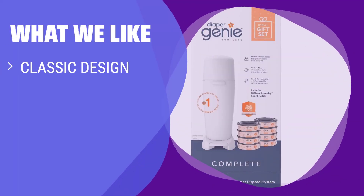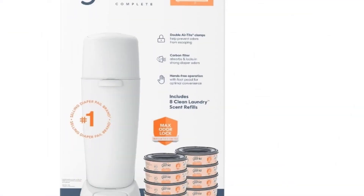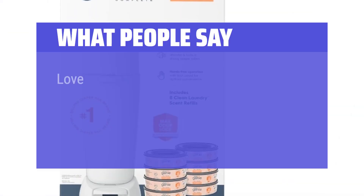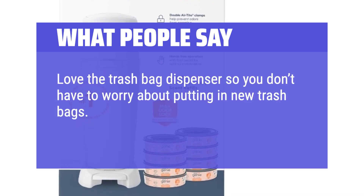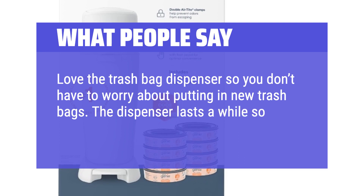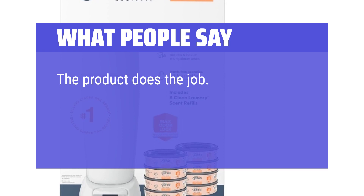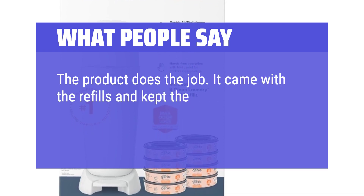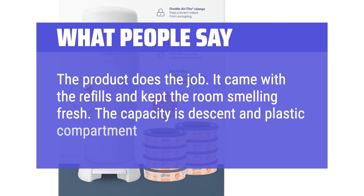What we like: If you like the classic Diaper Genie style and want added odor protection, you should consider this. The carbon filter and step-can design provide convenience and extra odor control for a fresh nursery. What people say: "Love the trash bag dispenser so you don't have to worry about putting in new trash bags. The dispenser lasts a while so all you have to do is rip and tie. The product does the job — it came with the refills and kept the room smelling fresh. The capacity is decent and the plastic compartment is a little flimsy."